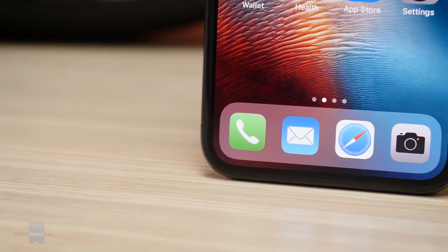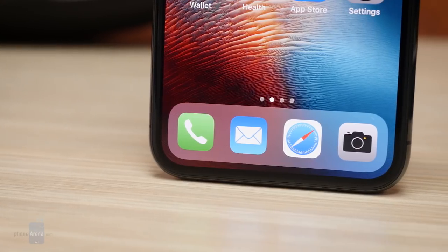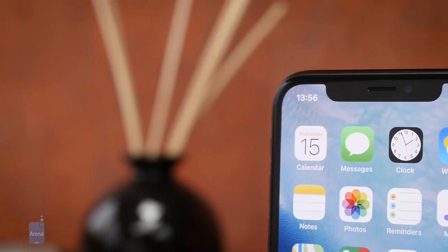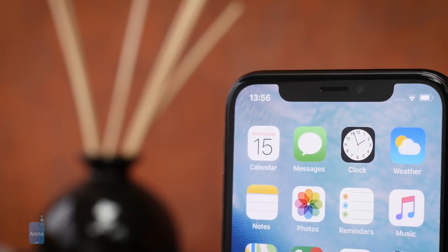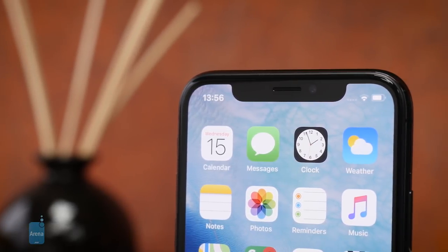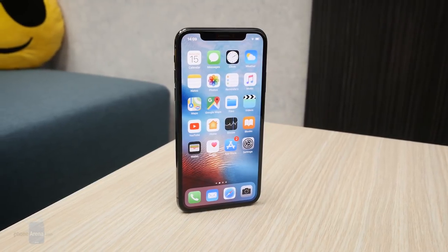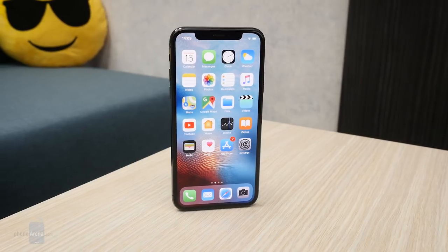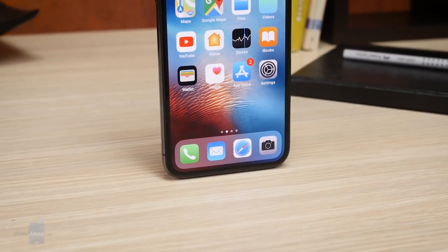Its main appeal is in the controversial new design, which involves only a very thin frame surrounding the screen and a small cutout — also called a notch — in the top end of the display. Whether the iPhone X is worth the insane price tag is one of the biggest questions in mobile this year. So let's take a close look at the new design.